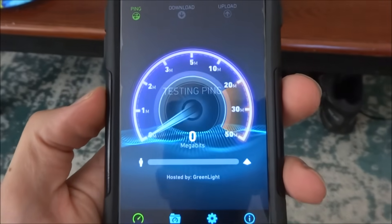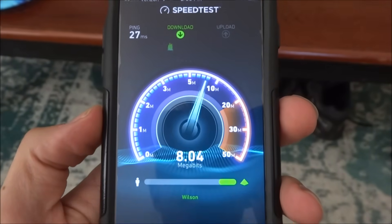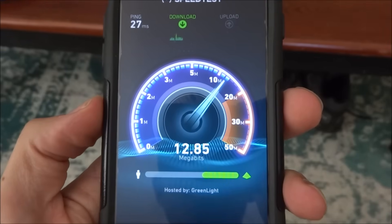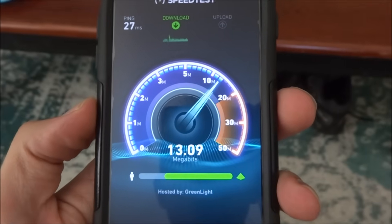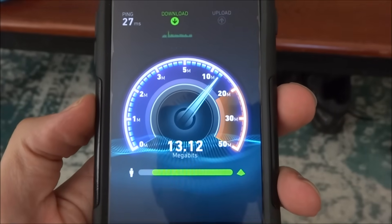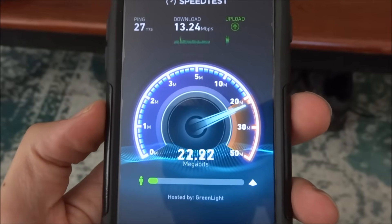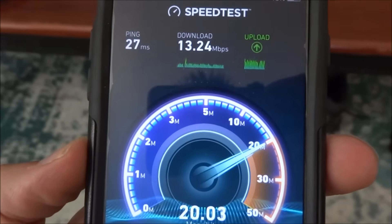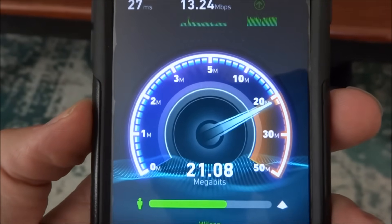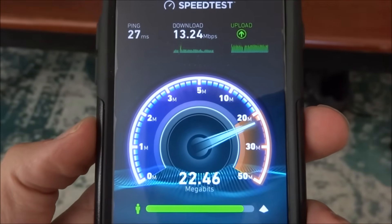This is downstairs in my living room. We're going to see what the speed is down here. As you can see, it's struggling quite a bit to get any decent speed. The download speed downstairs is only 13. I'm still getting normal upload speed — 22.